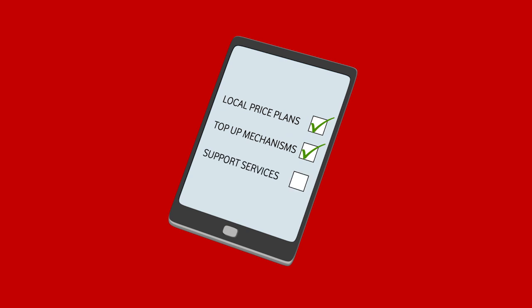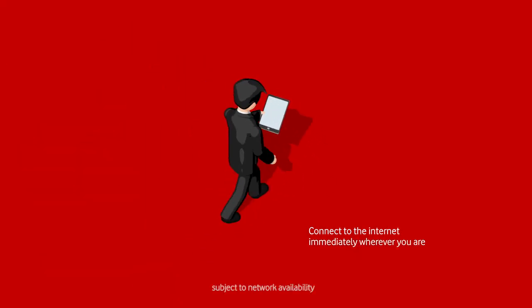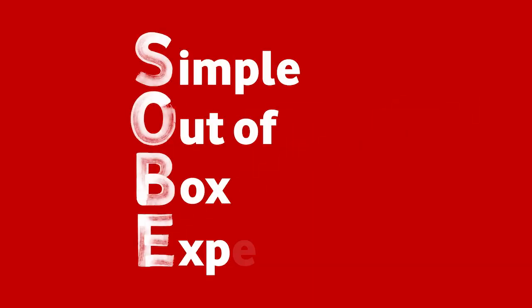Enabling the customer to access local price plans, top-up mechanisms and support services. In other words, a customer can buy a device, take it out the box and simply connect to the internet wherever they are. And that's why we call it simple out-of-box experience.